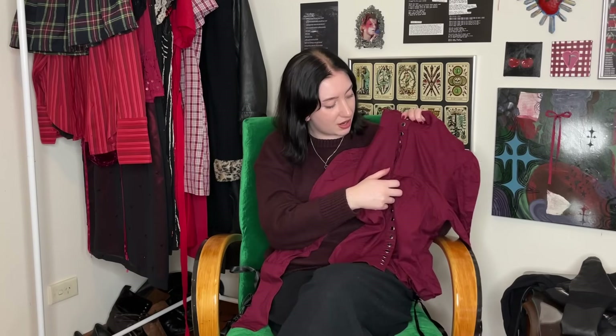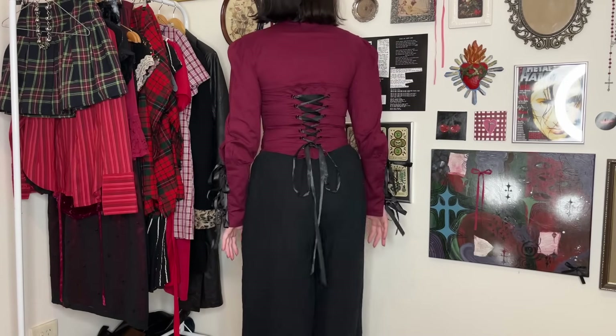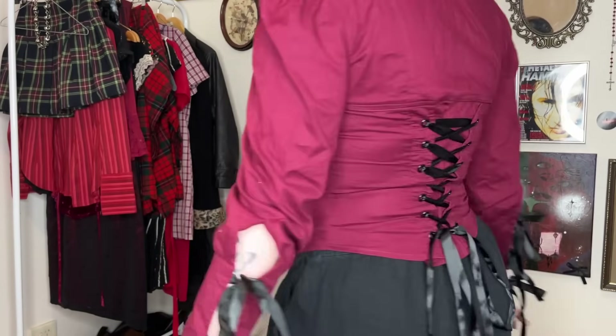This is easily my favorite piece I've thrifted — the color is gorgeous, my absolute favorite color in the whole world. It's got all these black press studs going all the way down and up the collar, a high collar, and slightly puffed sleeves with tied-up ribbons. There's also a corseted back. When I put this on I felt like I was teaching in a gothic Victorian school for vampires or something.